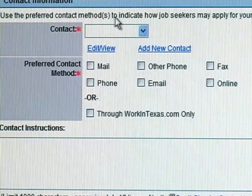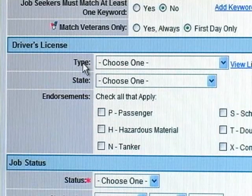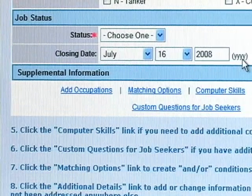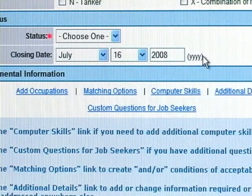Use the preferred contact method to indicate how job seekers may apply for your job. You can be notified of matches by email by clicking yes, or no if you don't prefer that method. If a specific driver's license is required for your job, you can enter that here; if not, it is not required — there's no asterisk. Job status indicates whether the position is full-time, part-time, or temporary. From the time you post the job, it remains active for roughly 30 days. It can be extended by contacting your nearest local Workforce Center representative.